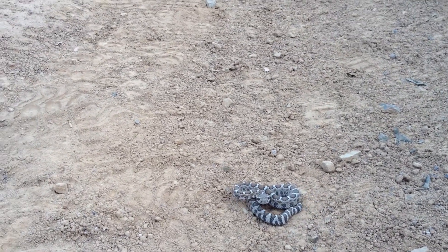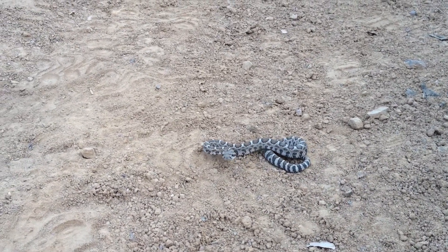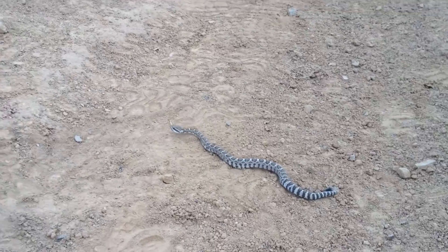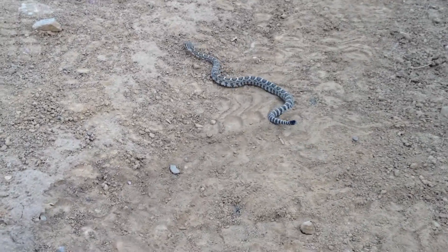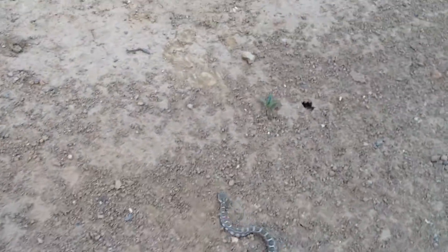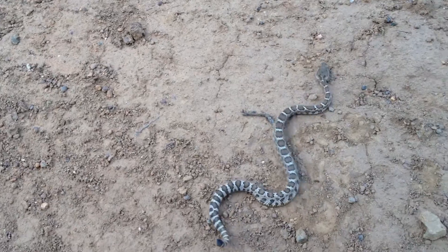An adult rattlesnake knows instinctively that the venom is for immobilizing their prey so they can eat. And baby rattlesnakes seem to use it for protection. But an adult rattlesnake has more venom, bigger fangs, and so if an adult rattlesnake decides to use their venom for protection, they are going to use a lot of it. And that is very bad.